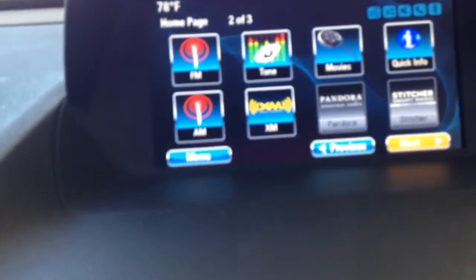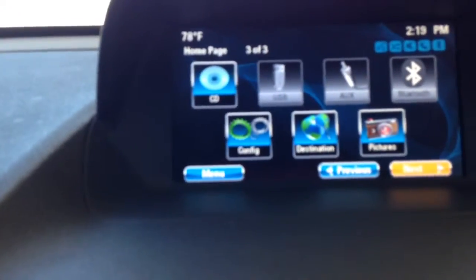It has one more screen. If you select the next screen, you also have a CD player, you can put pictures, and your Bluetooth capabilities.